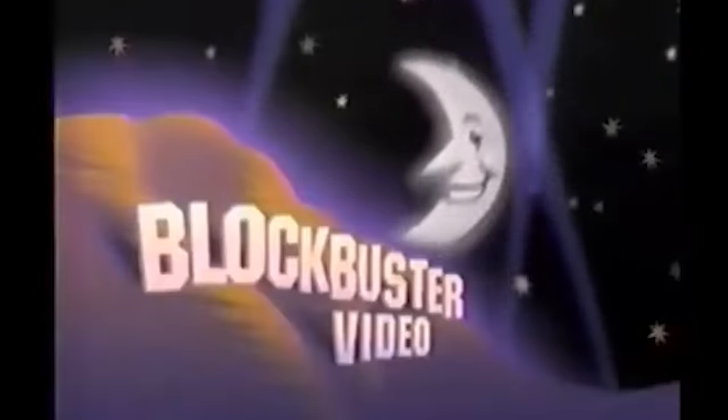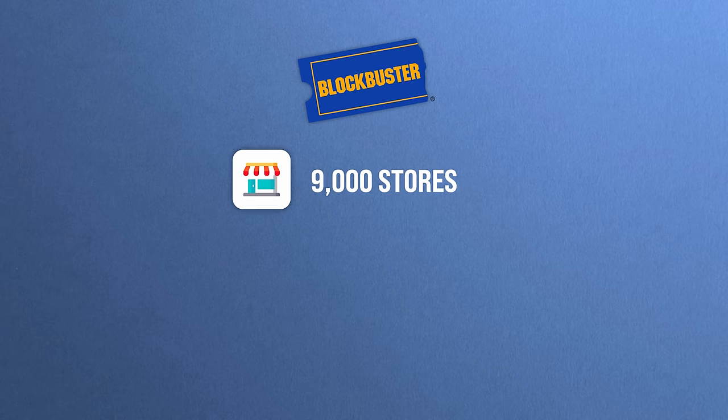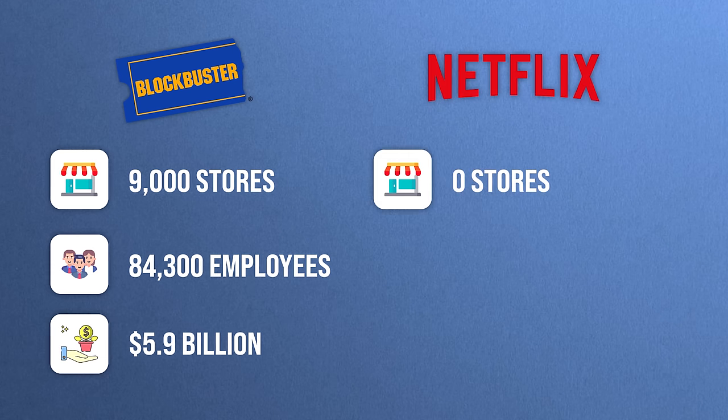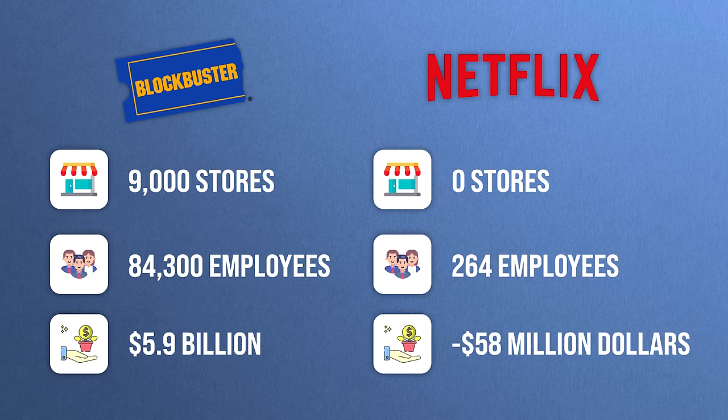To exemplify what I mean, let me share a short tale of two companies. Many years ago, there were these two companies — one, a fledgling startup called Netflix, and another, a big behemoth called Blockbuster. Blockbuster was one of the most profitable and popular video store chains throughout the 90s and early 2000s. At its peak in 2004, it boasted 9,000 stores globally, 84,000 employees, and $5.9 billion in revenue. At a similar time, Netflix had zero stores, only 260 employees, and a revenue of negative $58 million — it was losing money.